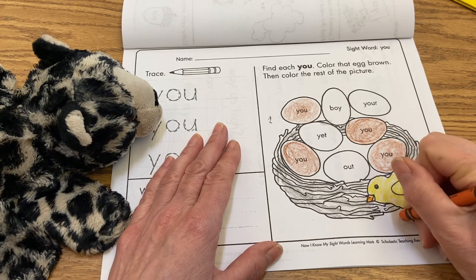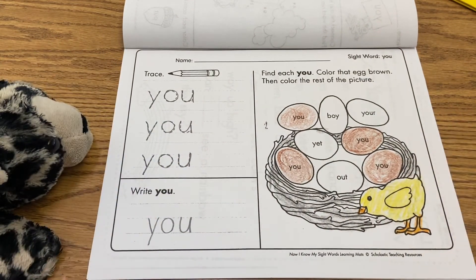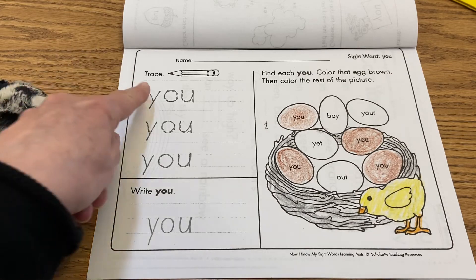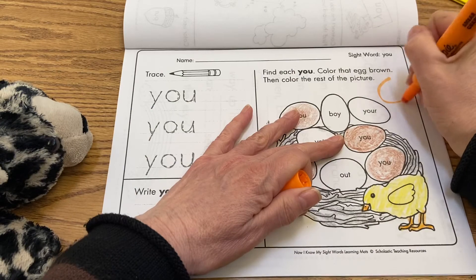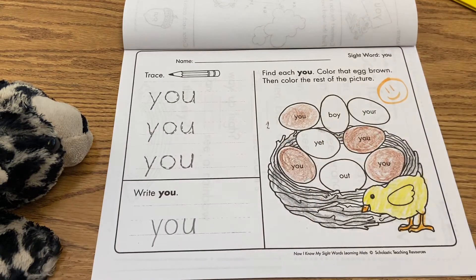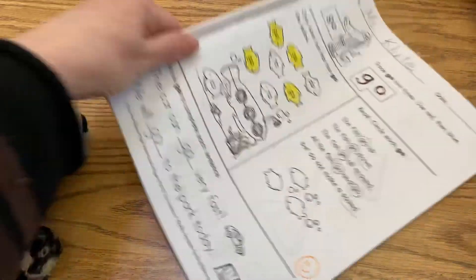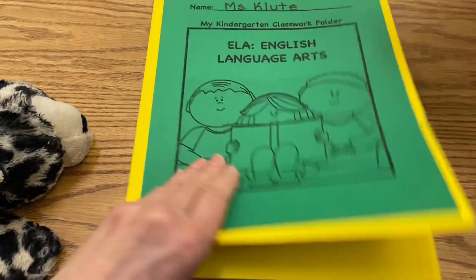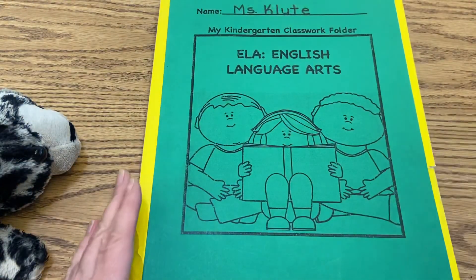You can color your chicken any color you want. That's it for this sight word page. Give myself my exit ticket. And then I'm gonna put this away back in my yellow folder so I have it for next time. I hope you enjoyed working with your sight word 'you' today, boys and girls.